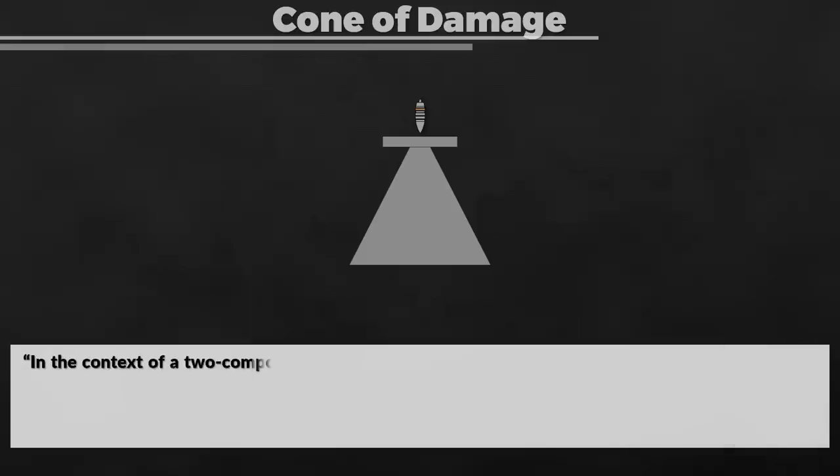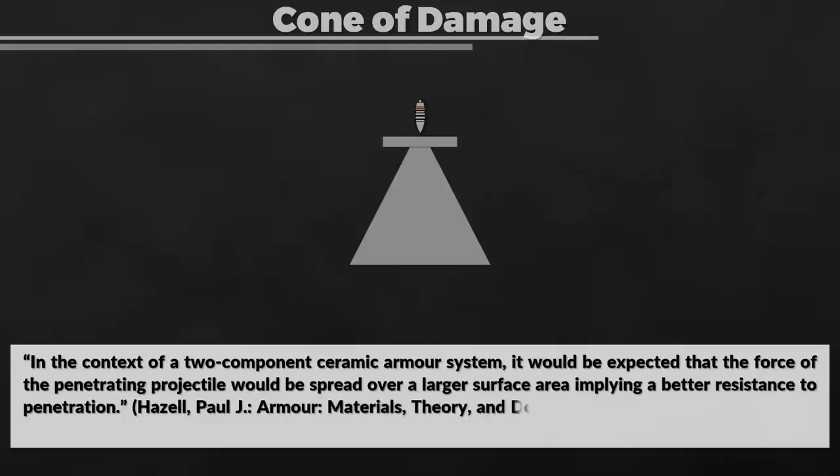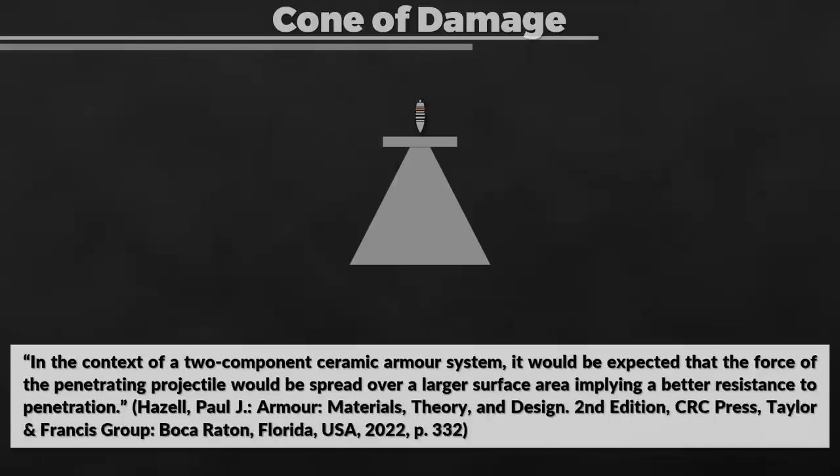In the context of a two-component ceramic armor system, the force of the penetrating projectile would be spread over a larger surface area, implying better resistance to penetration. Some properties of ceramic armor make it ideal for defeating shaped charges, like fragmentation, yet these properties are generally less suited for dealing with kinetic rounds.